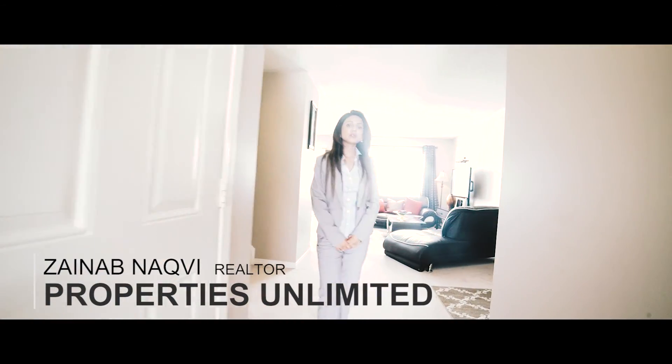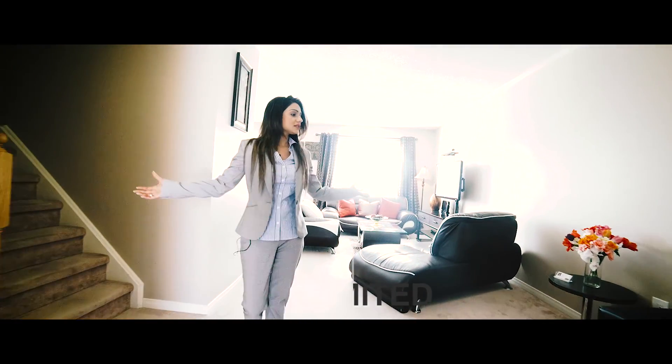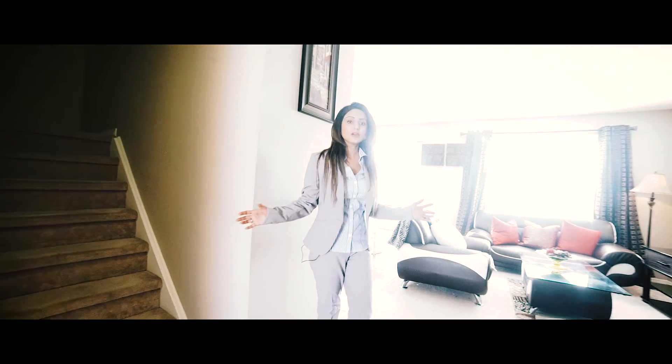Welcome to 1394 Glassville Crescent. This is a townhouse in the highly desired Pinecrest area of Oshawa.